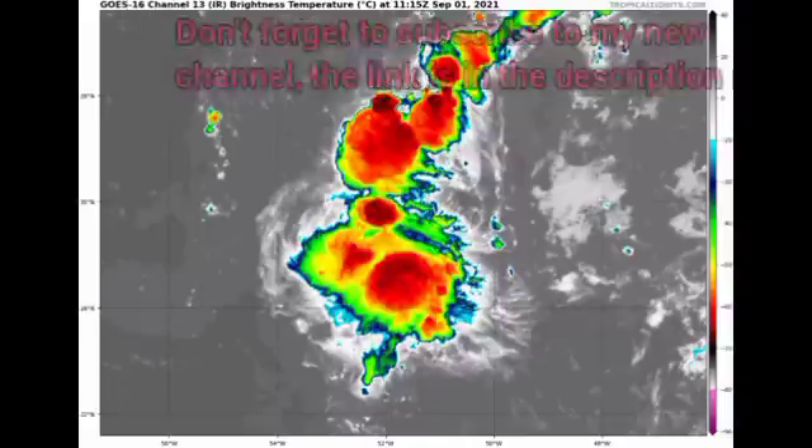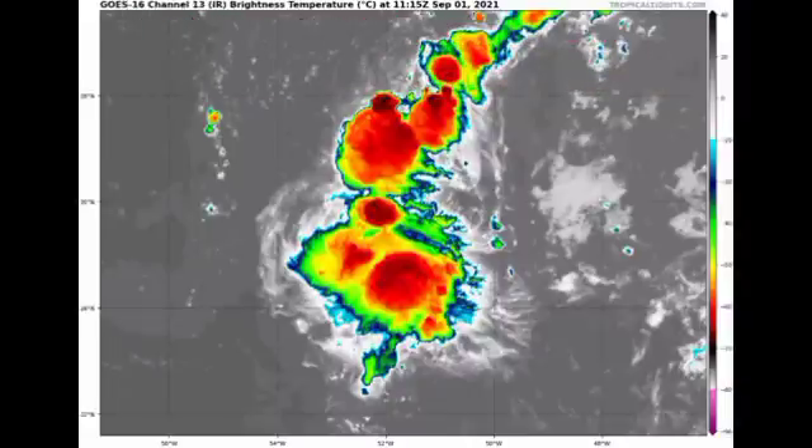Let's kick things off with Tropical Depression Kate. Looking at the satellite view of the cyclone, we're seeing that it is not organized at all. We really just have this small cluster of shower and thunderstorm activity associated with the cyclone, and it should continue to weaken and eventually dissipate, maybe by the end of this week.